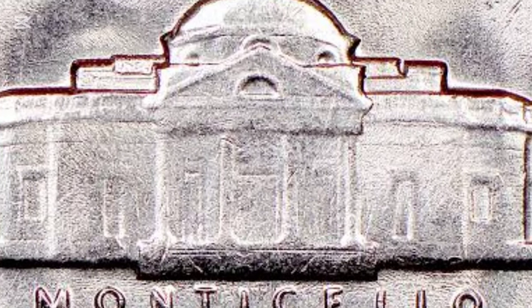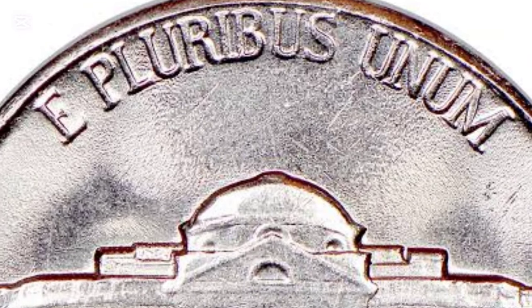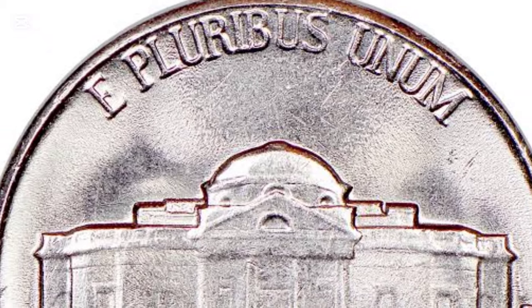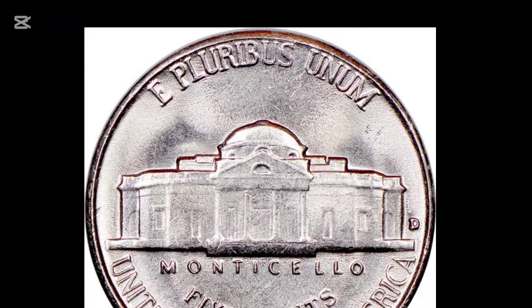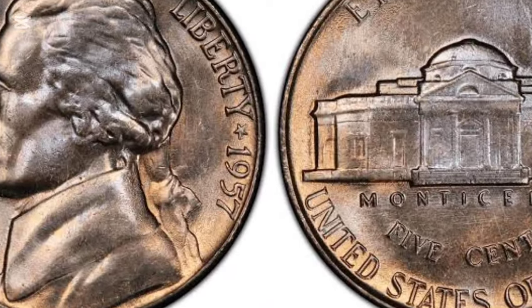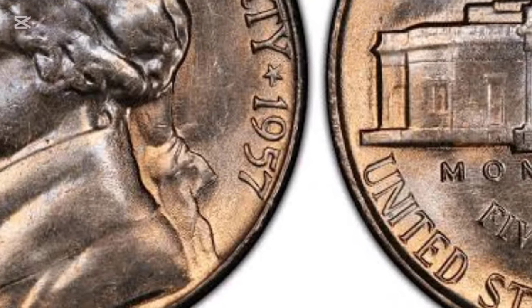The value of a 1957 nickel depends heavily on its condition. Grading scales range from good to mint state (MS), with uncirculated coins being the most valuable. For circulated coins, the 1957 nickel is typically worth between 10 cents and 20 cents. However, uncirculated specimens graded MS-65 can command around $20 to $25.